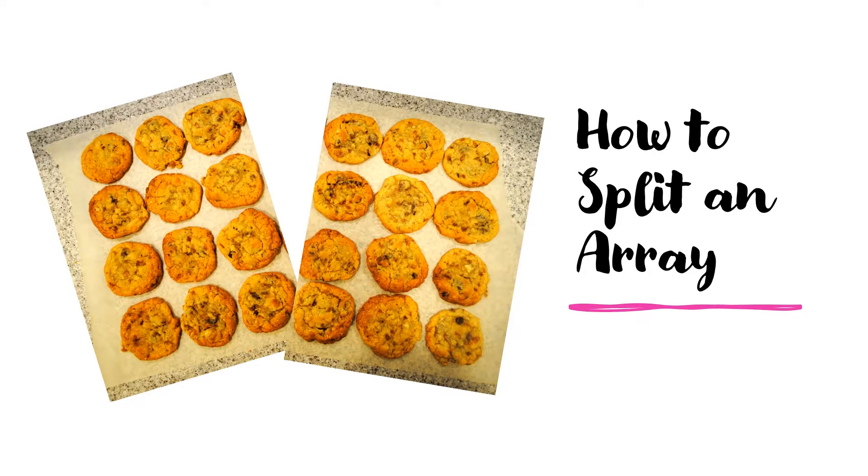If you're watching this video, you're probably wanting to know how to split an array. Don't worry, I'm going to show you.